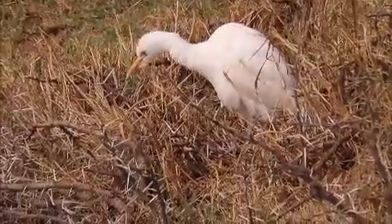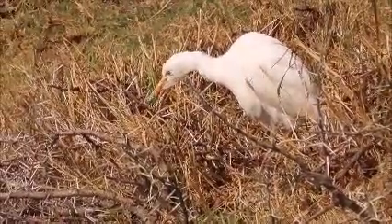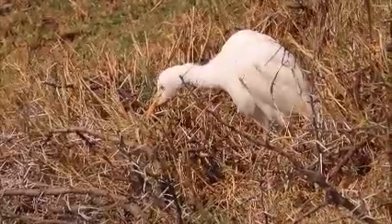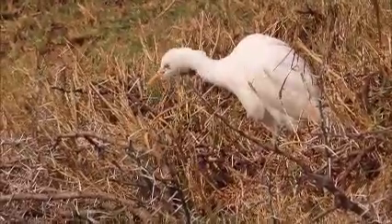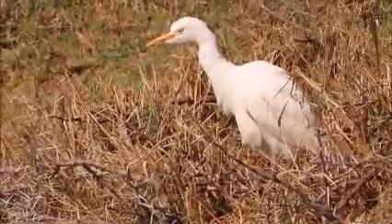Sometimes these egrets move their heads slightly, too. The theory here is that they do this to adjust for slight parallax, which will help the egrets to visually locate the prey amongst the grassy habitat.